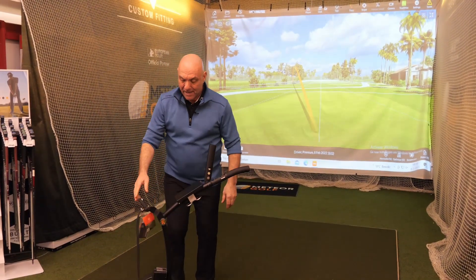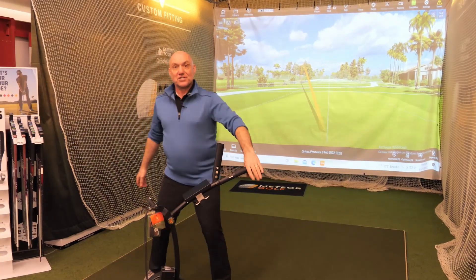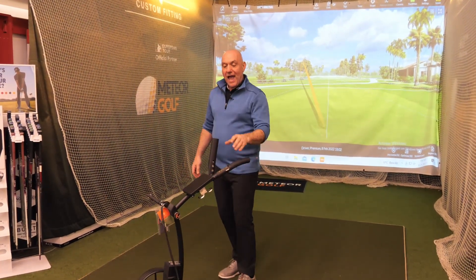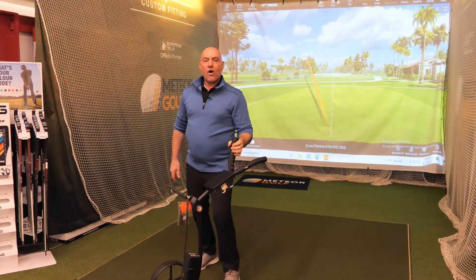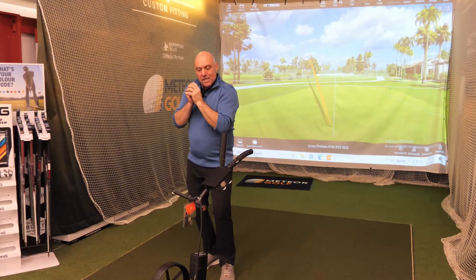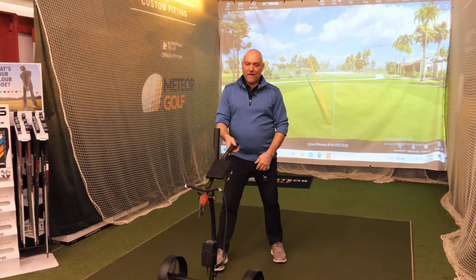Every bit of this thing is solid — you can actually hang the trolley off of everything. You can pick it up by the umbrella holder. It's unbelievable. I love it. It's tremendous. It goes very far.